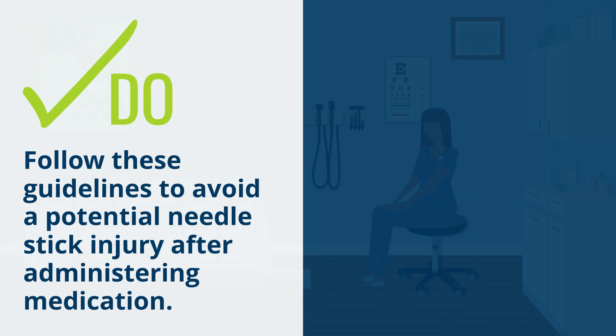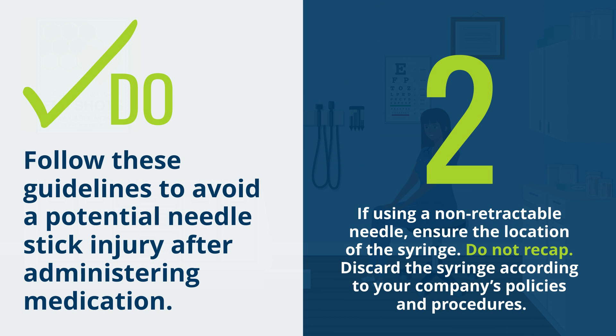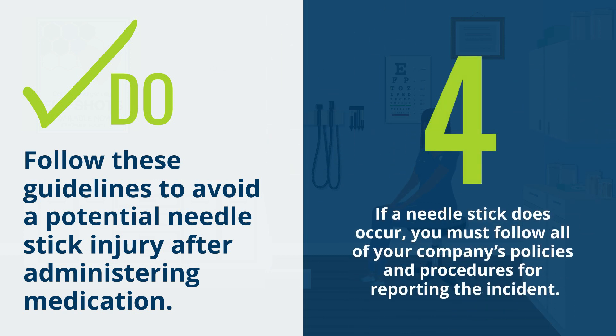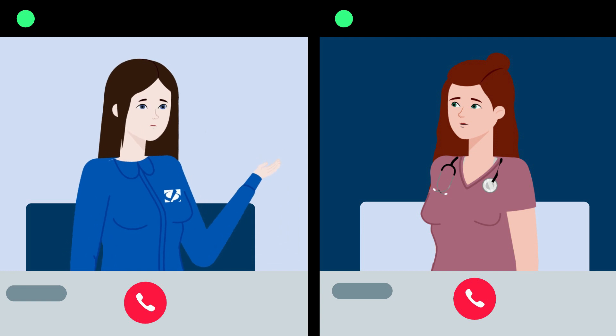Do follow these guidelines to avoid a potential needle stick injury after administering medication. 1. If using a retractable needle, ensure the needle is safely within the syringe and discard according to company policies and procedures. 2. If using a non-retractable needle, ensure the location of the syringe — do not recap. Discard the syringe according to your company's policies and procedures. 3. Always discard a syringe in a company-approved sharps container. 4. If a needle stick does occur, you must follow all of your company's policies and procedures for reporting the incident. By following these simple injection safety guidelines and your company's injection safety policies and procedures, you can prevent injury to both you and your patient.